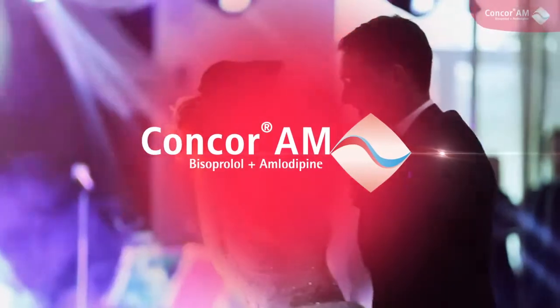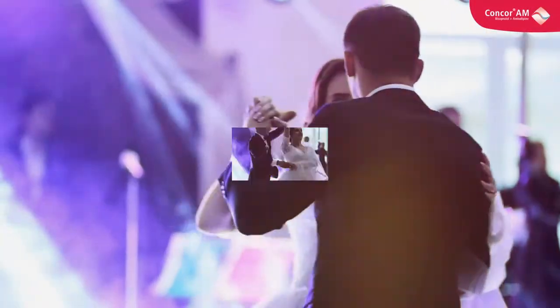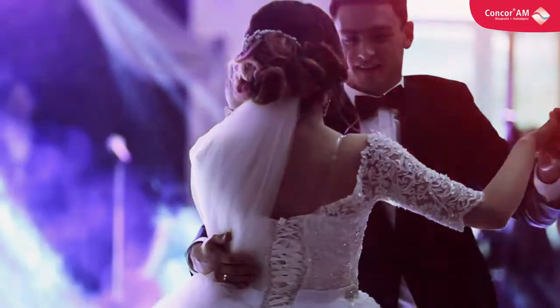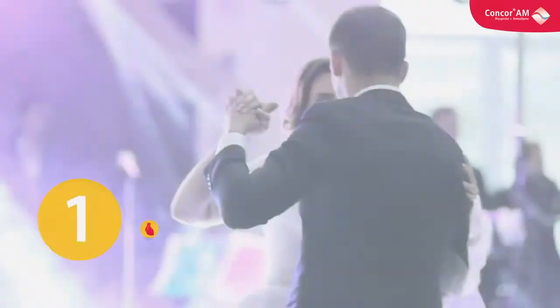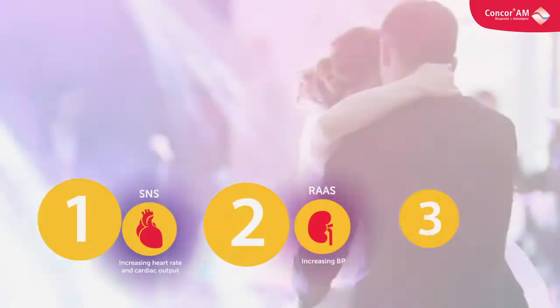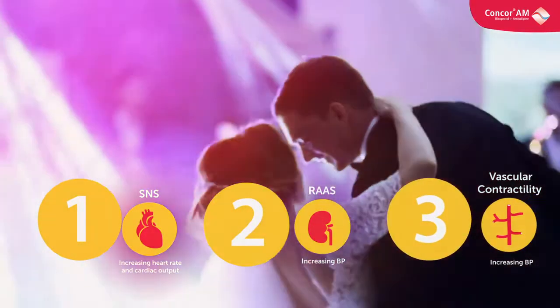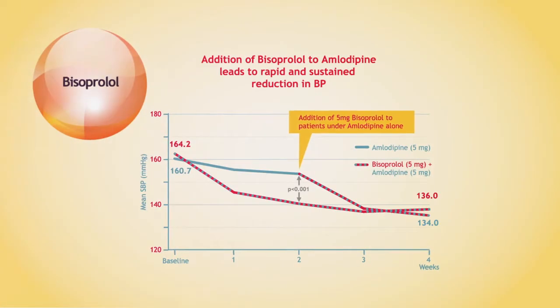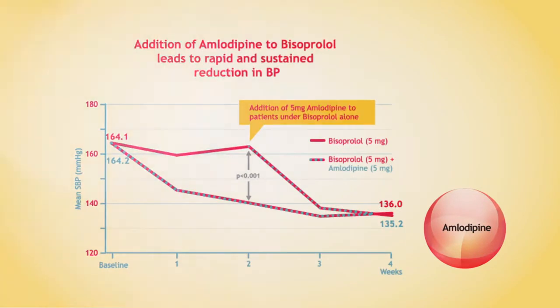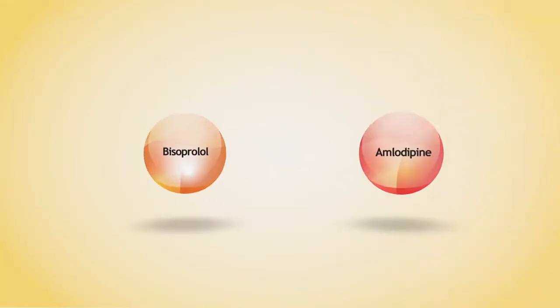Introducing CONCOR-AM, a fixed-dose combination that makes strong sense. A combination of Bisoprolol and amlodipine targets three major systems — sympathetic nervous system, renin-angiotensin-aldosterone system, and arterial blood vessels — for effective blood pressure reduction. Bisoprolol and amlodipine are clearly better together, as benefits of the combination are rapidly evident when compared to either agent alone.